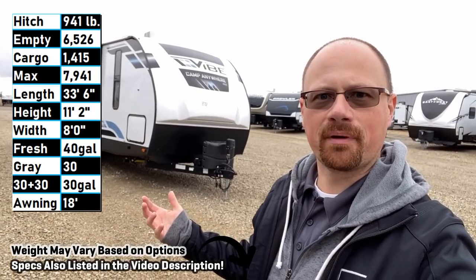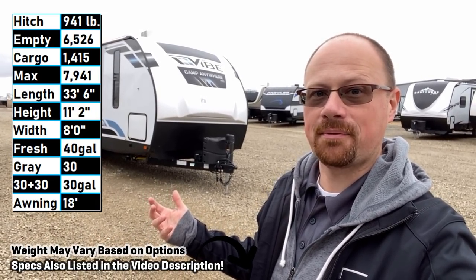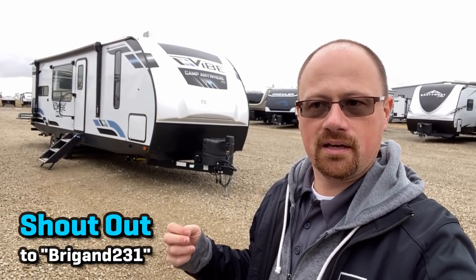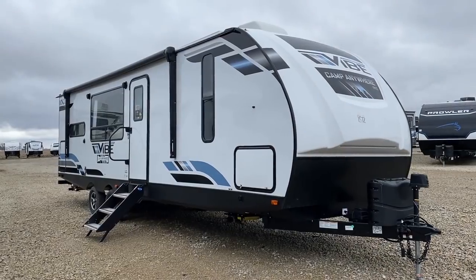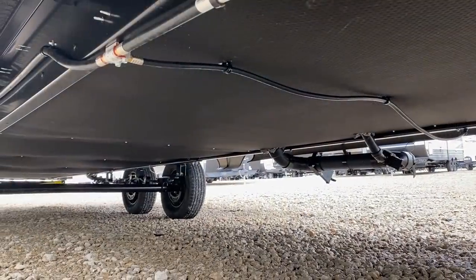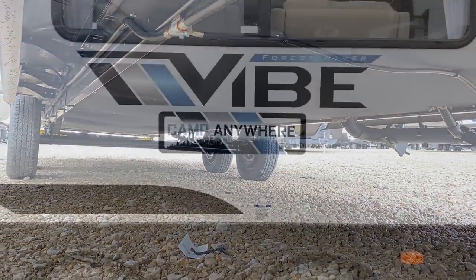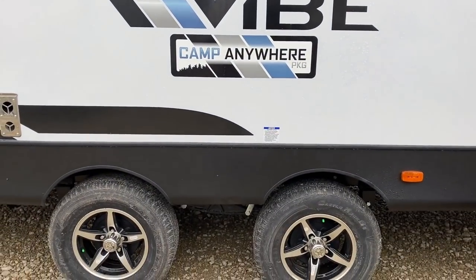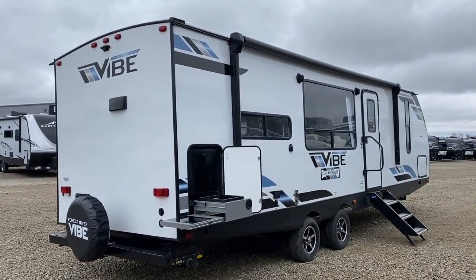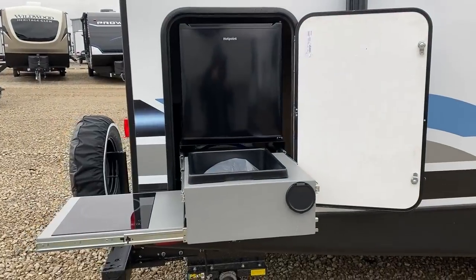Hey everybody, Josh RV Nerd here at Bish's RV with a 2023 RK Vibe. I've done a lot of videos rapid fire out here in Iowa. First and foremost, I'd like to dedicate today's video to regular viewer Brigand231 — they said 'Josh, why don't you ever give me a shout out?' and the short answer was because you never asked. I'd also like to dedicate this video to Mr. Ryan Elliot, one of the reps at the Forest River Vibe company.